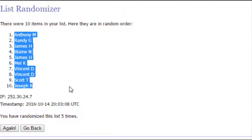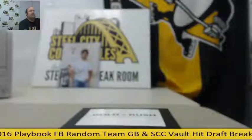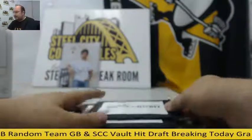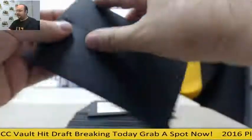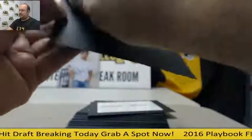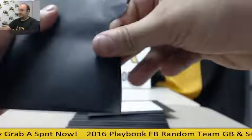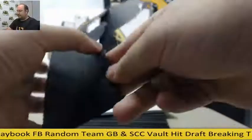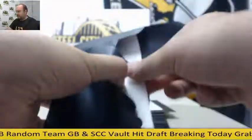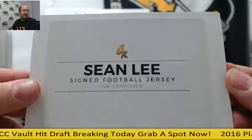Let's take a look at what you can pick from. Ten envelopes here. Here is number one — a Sean Lee autographed football jersey, authenticated by JSA.